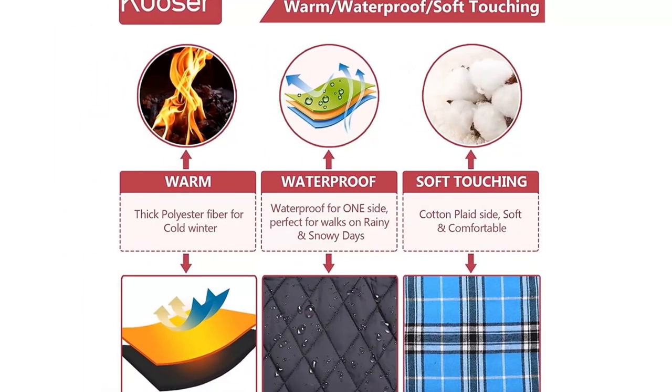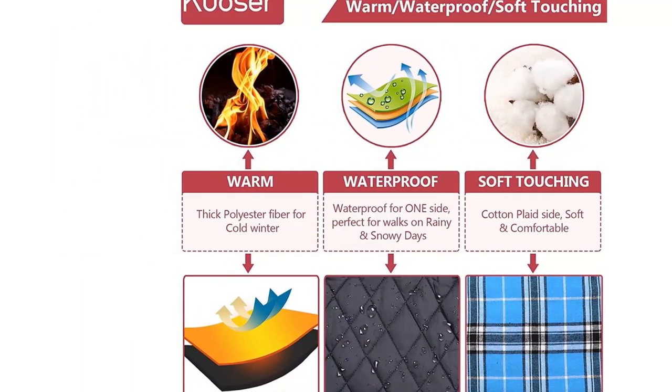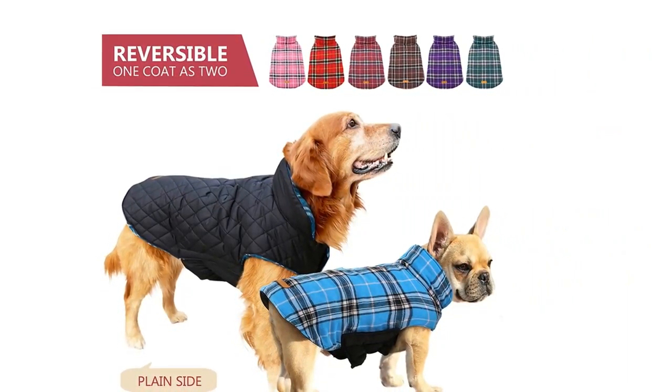One shopper said the coat is well-made and very warm, and their dog can freely move with it on. Another customer said it's the thickest, warmest jacket they have found for a small dog. You can easily use this dog coat with a harness — just strap the coat over the harness and loop the leash through the small hole on the back. The coat fits small, medium, and large dogs, from little chihuahuas to big golden retrievers, but make sure to measure your dog first before making your purchase.